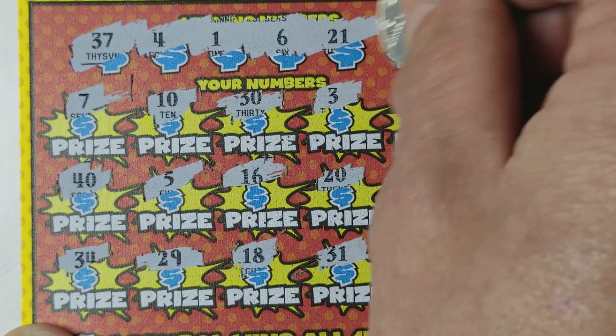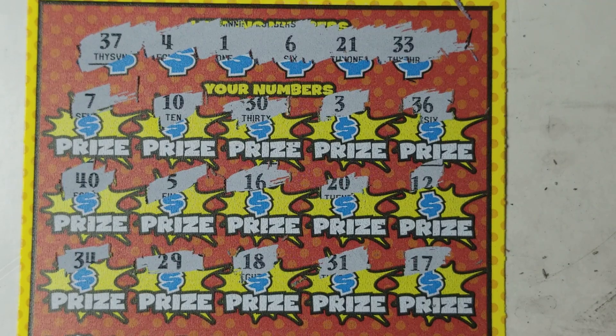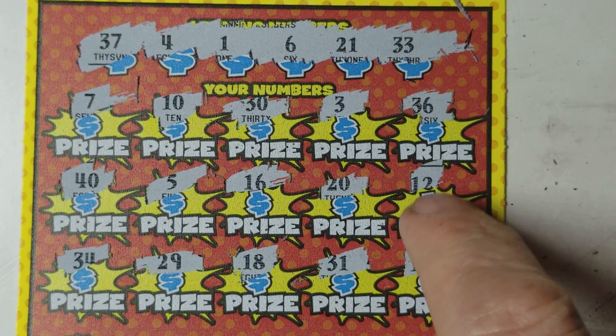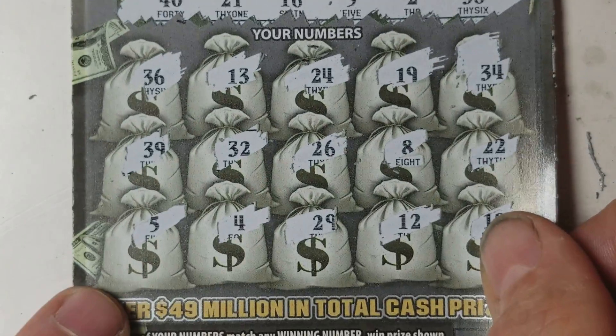Now down to the matching number game: 1, 4, 6 — no 1, no 4, no 6. Then 21, 33, and 37 — a dyslexic match on 21, 33, 37. I don't see any of those. Now right back to the Bank on It — we've got a 36 and a 5.